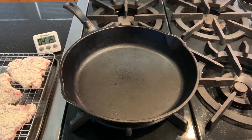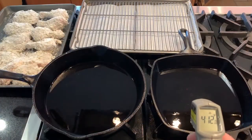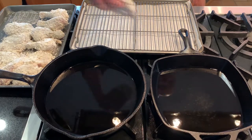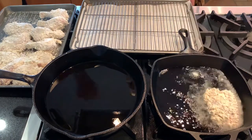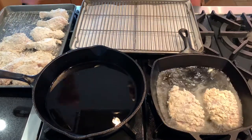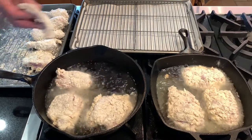Heat your pans over medium-high flame to about 400 degrees. Add plenty of oil, and when it warms up over 400 degrees, it's time to add the meat — for this pan, that was about eight minutes. Now carefully add your breaded meats and let them brown. With all the cold meat added to the pan, the temperature is going to drop, but it'll build back up. Work to keep the pans between 360 and 400 degrees and to brown the meat evenly.